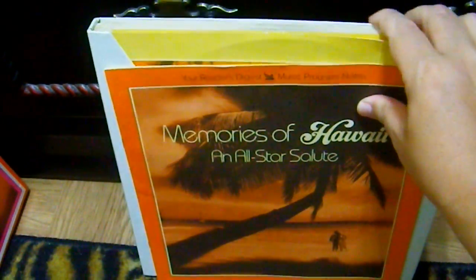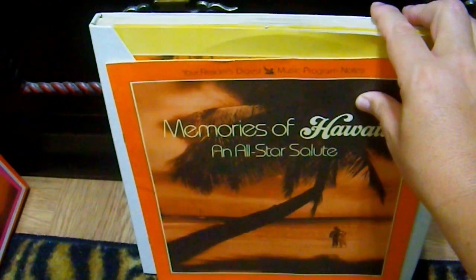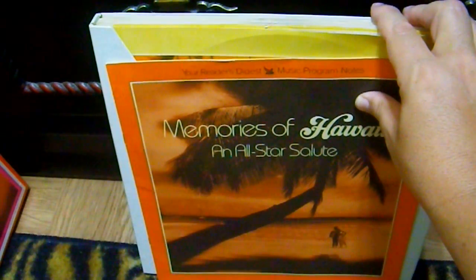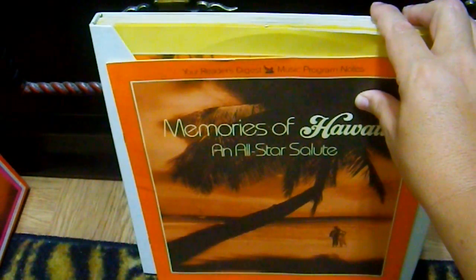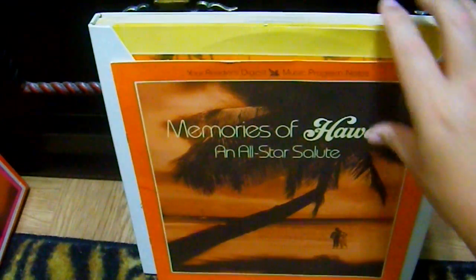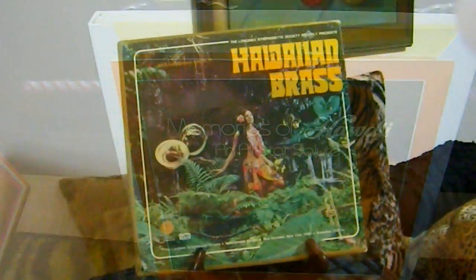Other than the budget label ones which I'll include in budget labels, those are my Hawaiian box sets. I think there's only one other one that I've seen — I can't remember who it's put out by — but it was all things that I had already and I hadn't gotten it because I've never seen it cheaply. If I saw it cheaply I would get it, but otherwise there's no need. So that's my box sets.